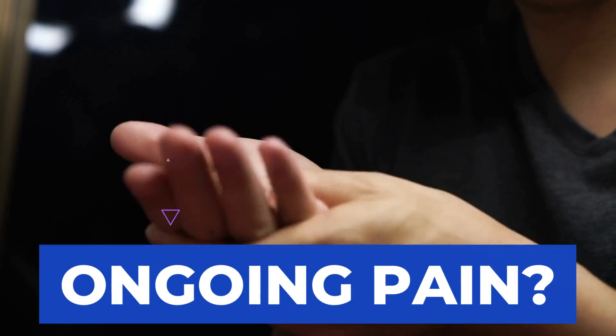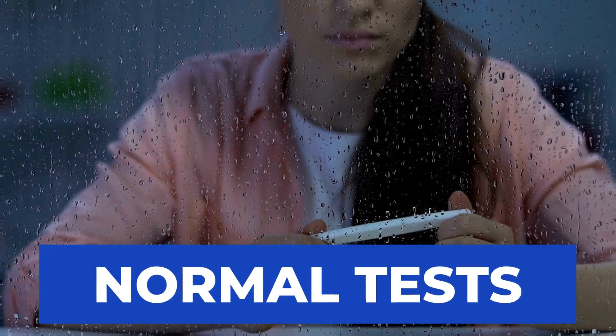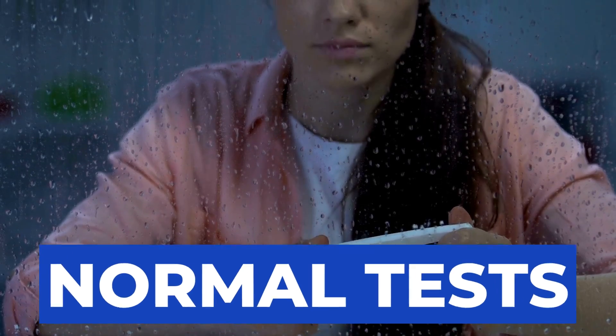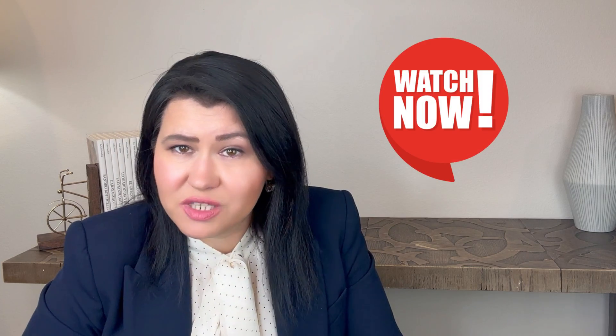Are you struggling with ongoing pain, swelling, and trouble moving, but your tests are coming back normal? It's confusing and discouraging. If you want to learn more about these tricky situations where it seems like rheumatoid arthritis but the test says otherwise, watch this video until the end.